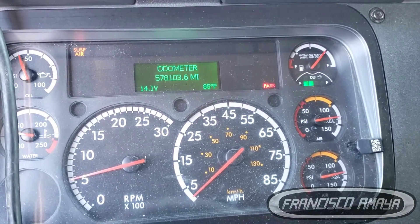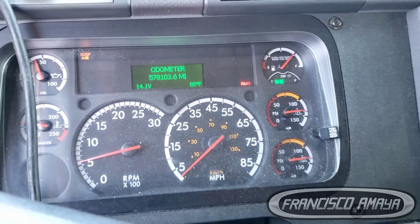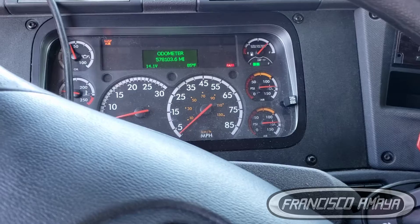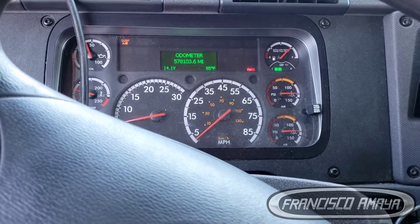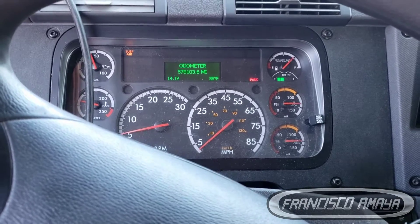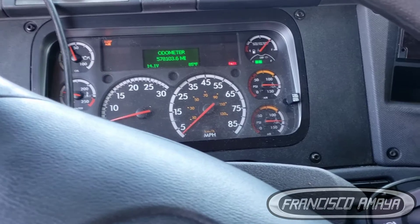As you can see, this truck doesn't have that many miles and it's already having these types of issues. It's not something we expect, but it happens. These are 2016 trucks with very low mileage having transmission issues, although some of them can go up to one million miles with no transmission issues at all.